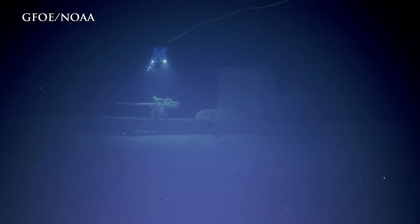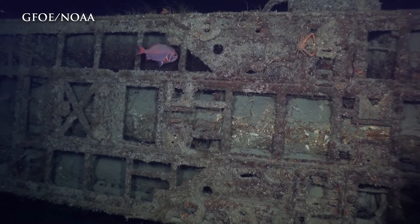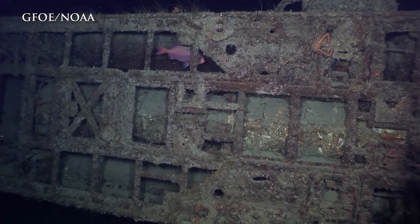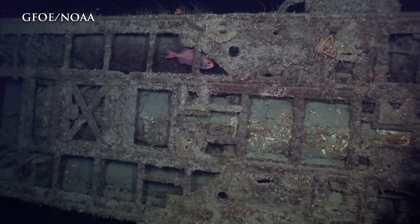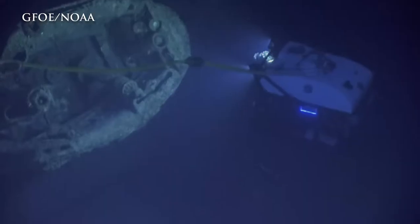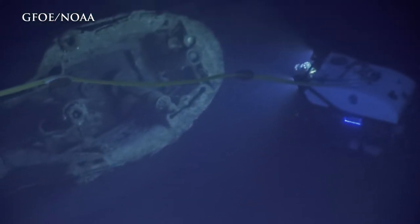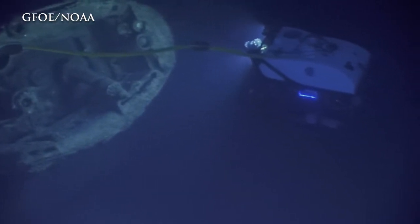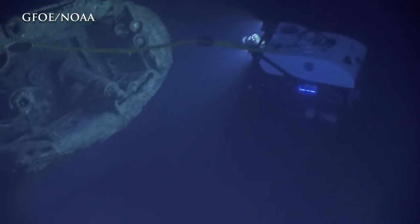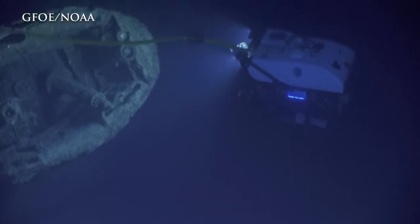The U-576 was damaged — a few days earlier, part of its buoyancy system had been damaged. It was actually on its way back to Europe to undergo repairs. Then opportunistically, it came across Convoy KS-520. It moved into attack and fired a four-torpedo spread. Two of the torpedoes hit two other vessels, causing damage and fires, but those ships were saved. The third torpedo went awry and didn't hit anything. The fourth one hit the Bluefield.